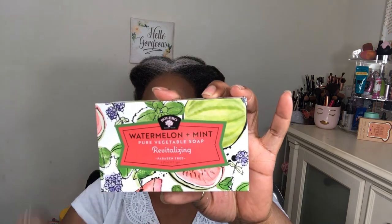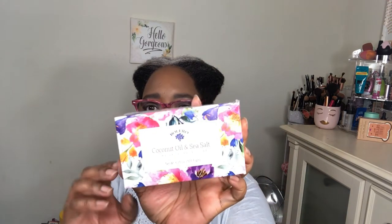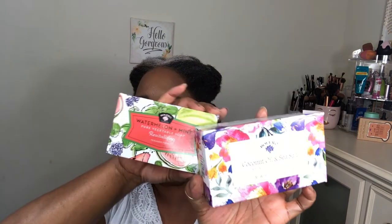I also got blueberry bliss soap — isn't the packaging so pretty? It's colorful and bright and that always gets me. Watermelon and mint — I can smell the mint. And then honeysuckle and green tea. They all smell good in the package, and I also got coconut oil and sea salt.